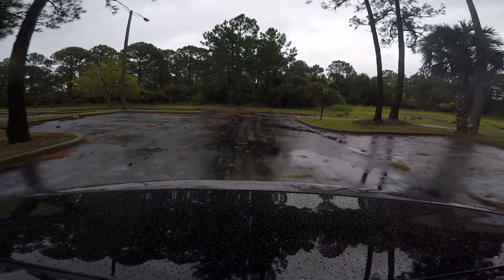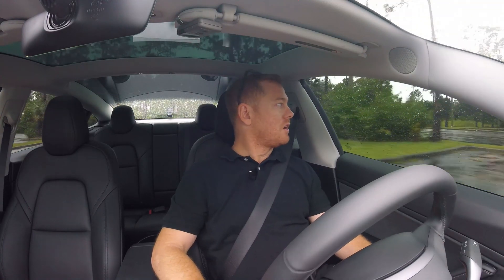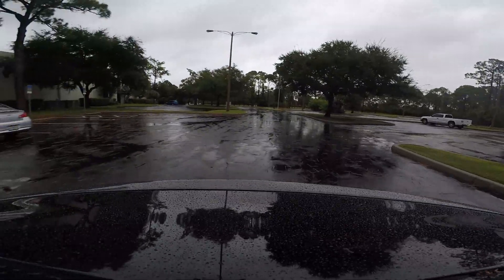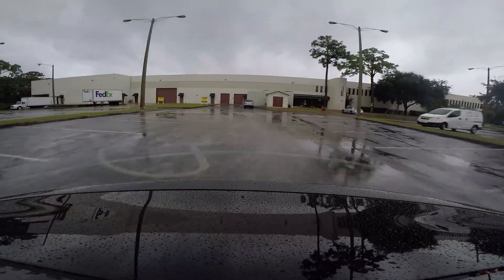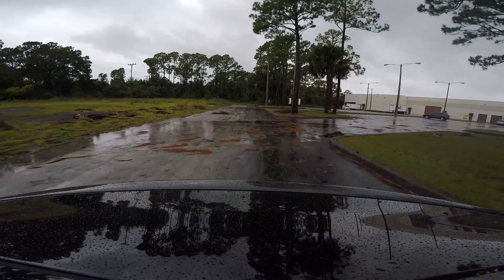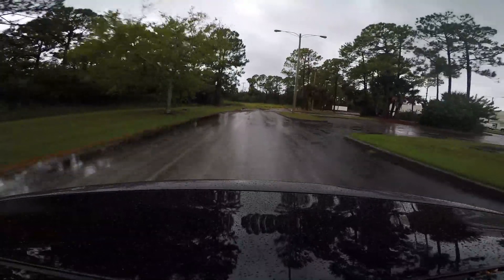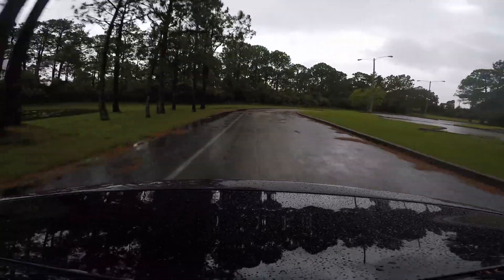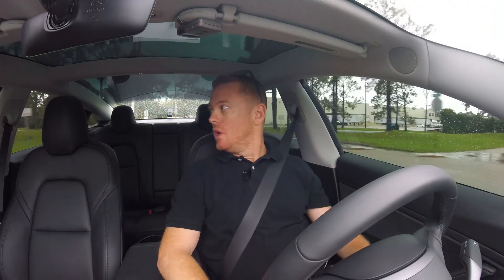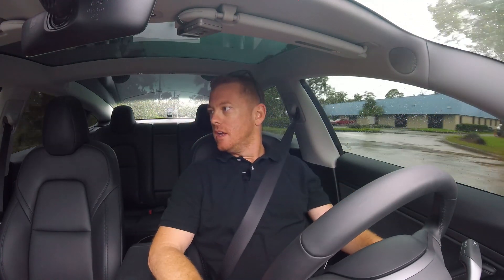We're going to do a quick little drive out here. This is the slickest parking lot I'm really going to find — there's pine needles and everything. It just doesn't spin out. As Elon — I'll quote him — the car will make you feel like Superman. I really can't get the car to spin out on slick resurfaced asphalt. It is spinning a little bit but you can hear the motors — just like that — and it stops quick.